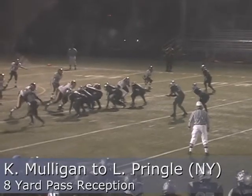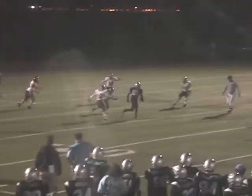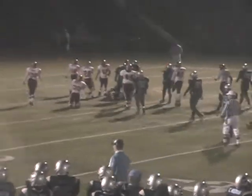Shotgun formation with Mungin to her left. Back to pass. Ball thrown, caught by Pringle. Mason moves it inside. Caught to the inside and finally tapped down by number 32.